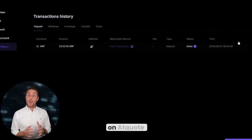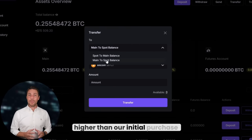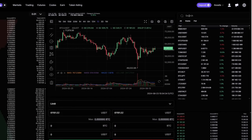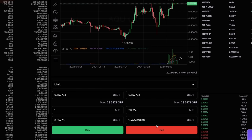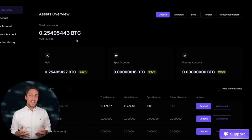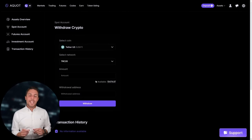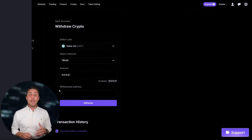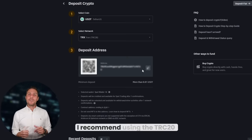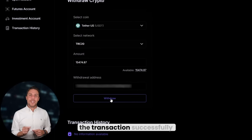Once we receive XRP on AQUOT, we proceed to the trading page and sell the coins at a price that's 10% to 13% higher than our initial purchase. With an initial investment of $8,000, you can earn a profit of $800 or more. To withdraw the funds to a crypto wallet, navigate to the withdraw tab and enter the wallet address from platforms like Coinbase, Binance, or Bybit. For quicker transactions and lower fees, I recommend using the TRC20 network. Click withdraw to complete the transaction successfully.